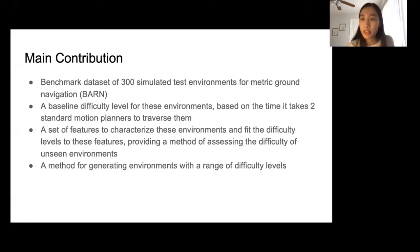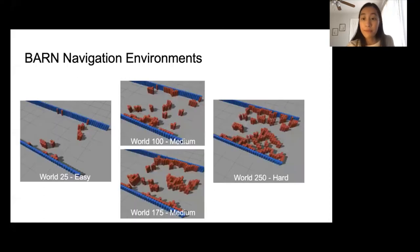We also propose a method of generating environments within a range of difficulty levels. Here we have an example of an easy environment, some medium environments, and a hard environment.